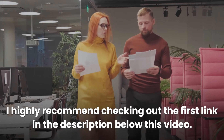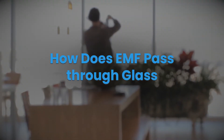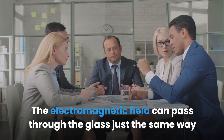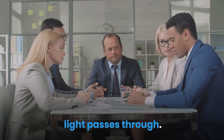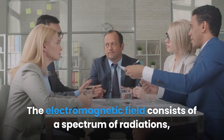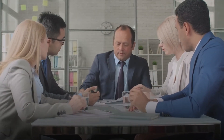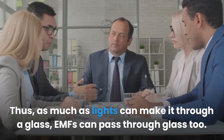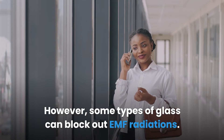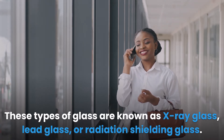How does EMF pass through glass? The electromagnetic field can pass through glass the same way light passes through. The electromagnetic field consists of a spectrum of radiations, part of which are visible lights. Thus, as much as light can make it through glass, EMFs can pass through glass too. However, some types of glass can block out EMF radiations.